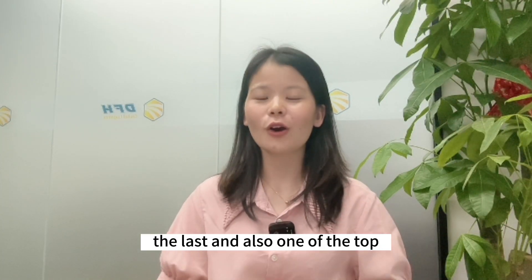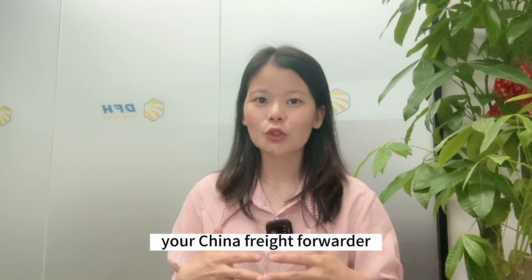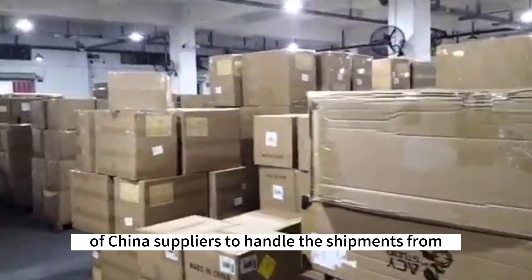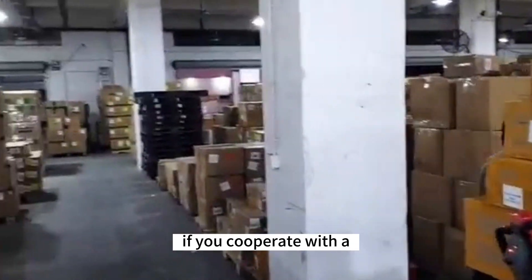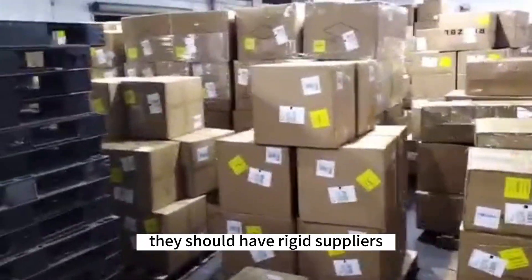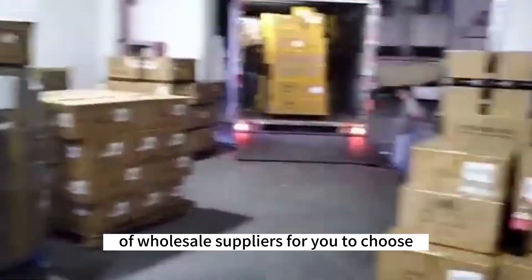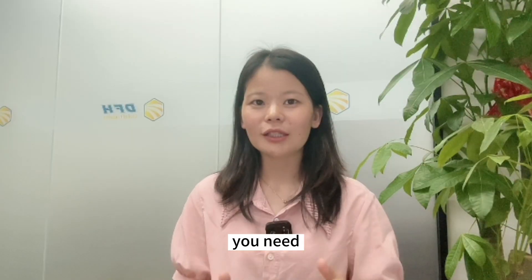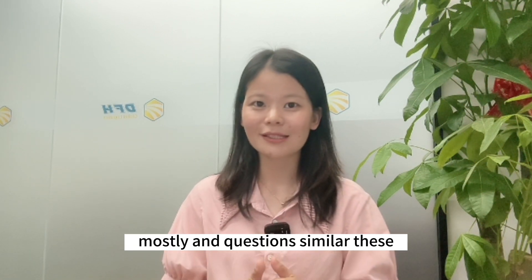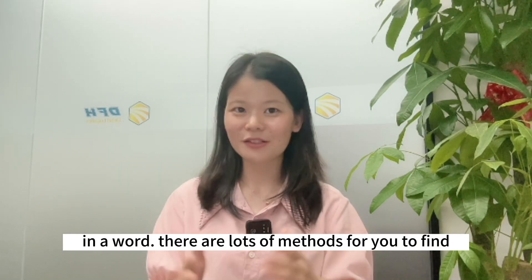Nine: Getting help from China freight forwarders. The last, and also one of the top choices for finding China wholesale suppliers, is getting help from your China freight forwarder. Since they deal with many kinds of China suppliers to handle shipments from China worldwide, an experienced and reputable China freight forwarder should have rich supplier resources for you to choose from. You simply need to ask them what kinds of goods they ship from China most frequently, and you will get the right information you need.